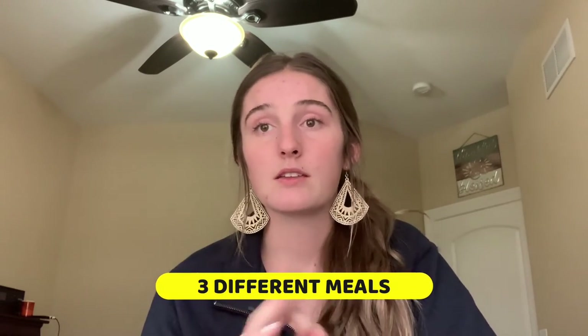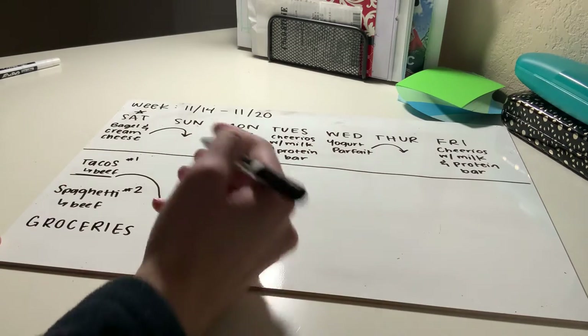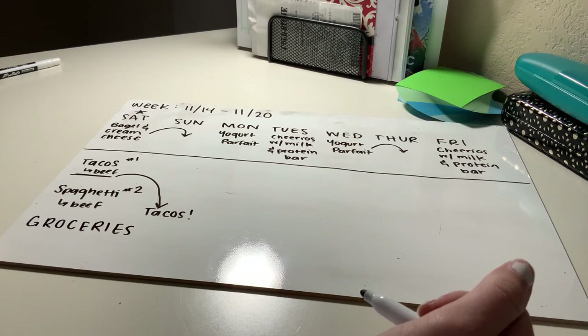Similar to breakfast, I pick three meals throughout the week to rotate between. So Saturday I have tacos and spaghetti — both beef — I'll cook both for lunch and dinner and put my leftovers in the fridge. On Sunday, I take the lunch from the previous day, Saturday's tacos, and move that to the dinner spot on Sunday.